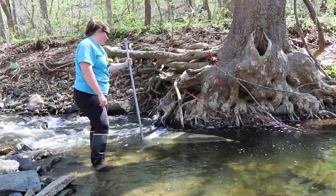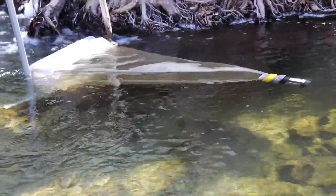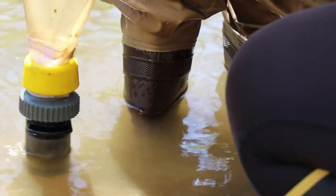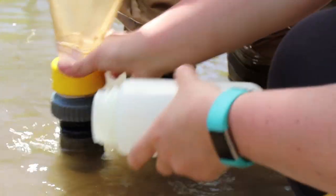The third method was ichthyoplankton sampling — collecting anything floating in the system such as eggs and larvae. We hold a net in the bottom of the water column for about five minutes and it collects eggs and larvae that are floating downstream.